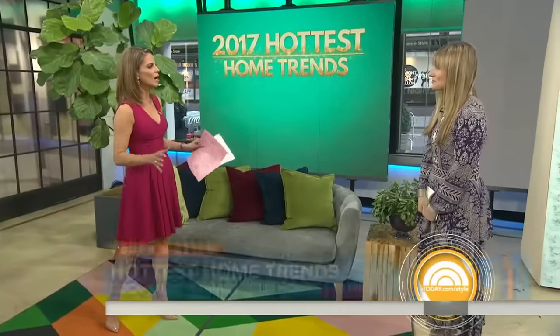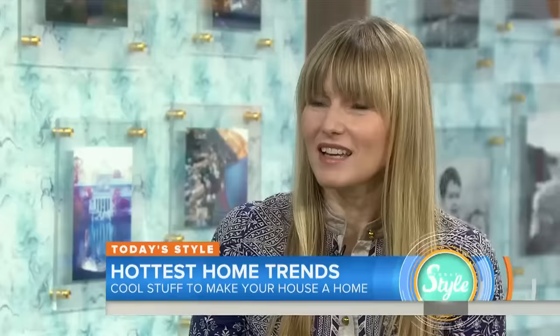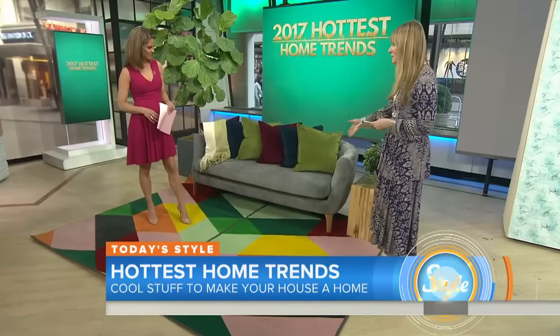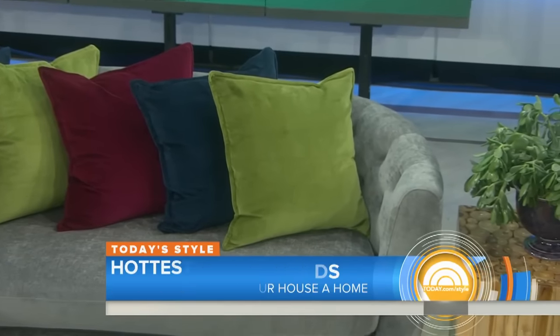2016 was all about the modern look, but for 2017 we're warming it up with a lot of color, texture, rich fabrics, velvet, and rounded shapes. Modern and minimal will always be great looks, but this year it's a little more romantic, softer, and prettier.